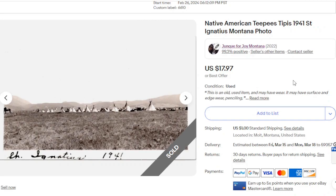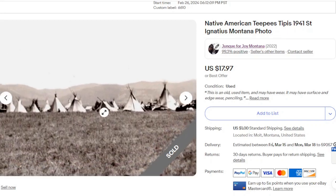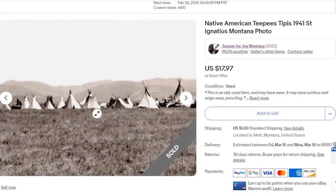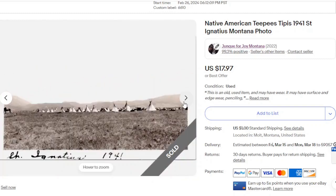This one is Native American teepees — note the two spellings, because they are spelled differently. This is from 1941 in St. Ignatius. I liked it because of that postcard series I had gotten from the nuns of the St. Ignatius mission — so it's possible this was taken at the same time. Should I have kept it? Maybe. But now it's on to somebody else, and I got $17.97 for it.